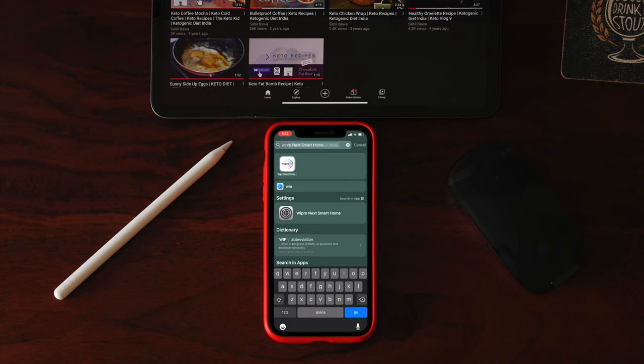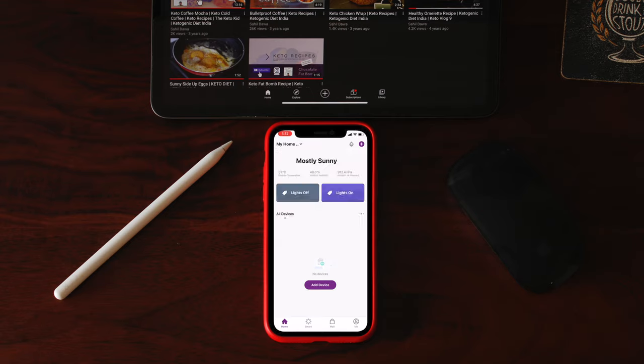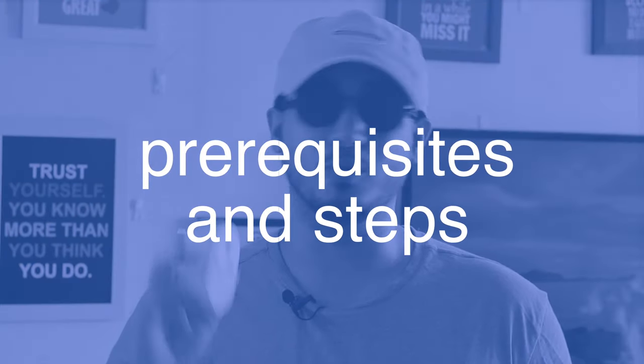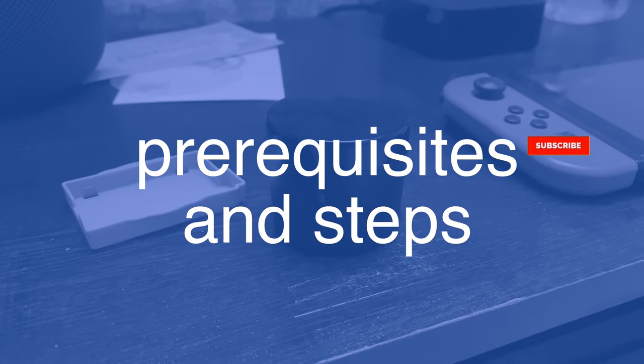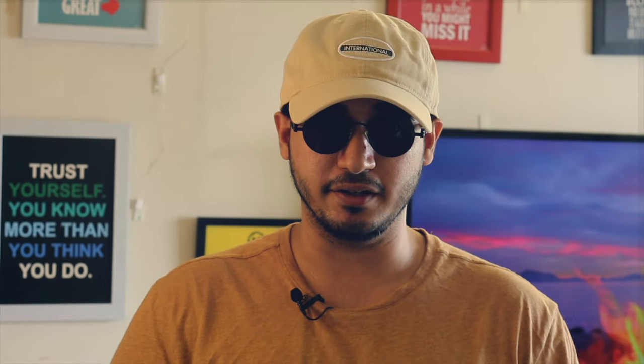For those of you watching this video after already owning a Wipro smart device, chances are you have already connected it with the Wipro Smart Home app, so you will have to unpair them. I know it sucks, but that's something you have to do. I will be linking my blog post below where you can check out which devices I have personally tried before you make an informed decision.